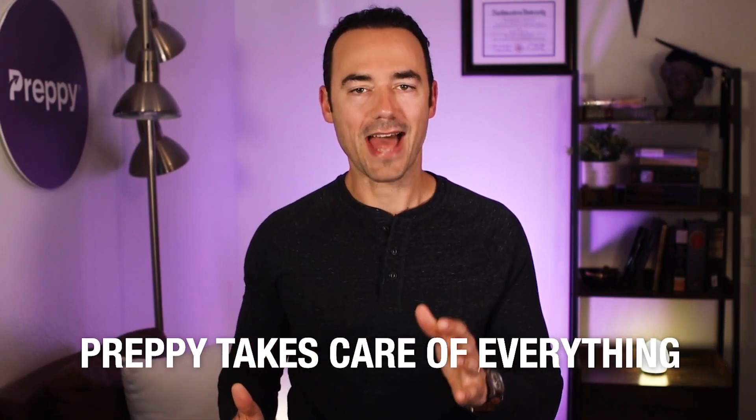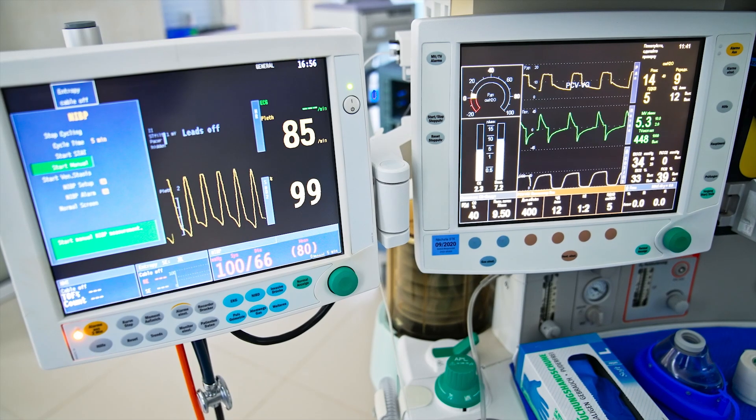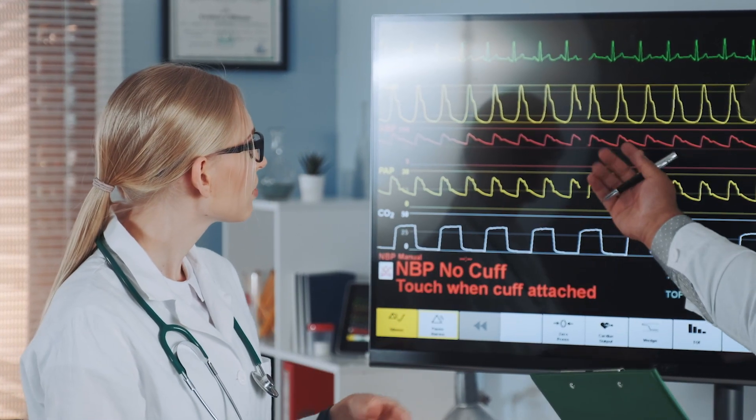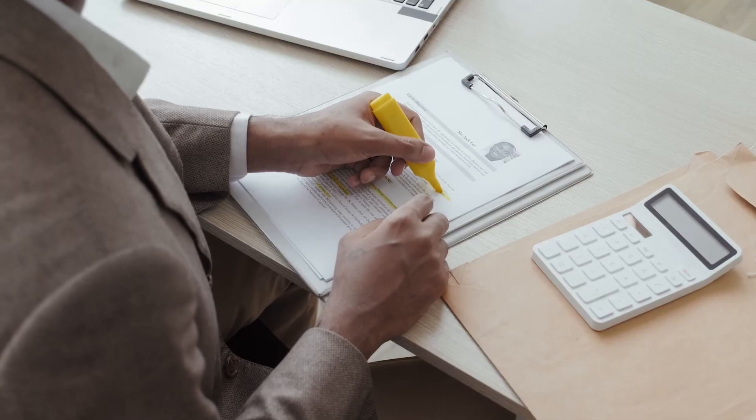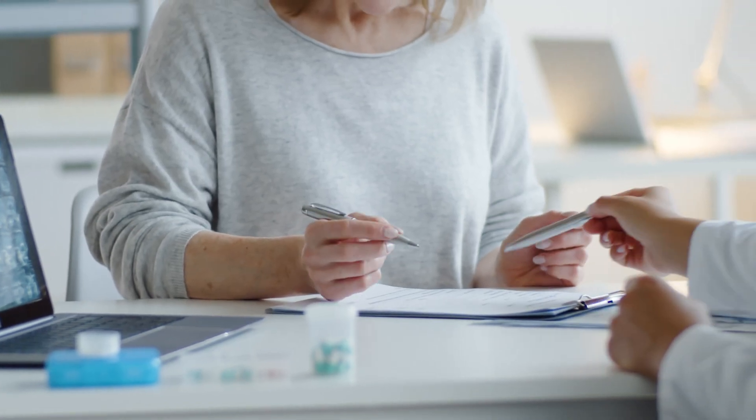Externship opportunity included. In order to sit for your certification exam, you need to conduct a minimum of 10 EKGs on live patients. So how do you do that with an online program? We thought of everything, and that's why Preppy's EKG technician certification program comes with an externship opportunity. An externship is where you go to a healthcare facility for a few weeks and get some clinical experience. During your externship, you get real-life hands-on experience working as an EKG tech, priceless clinical experience, and you can conduct the minimum requirement of 10 EKGs. With Preppy, everything's taken care of and your externship will be arranged for you.